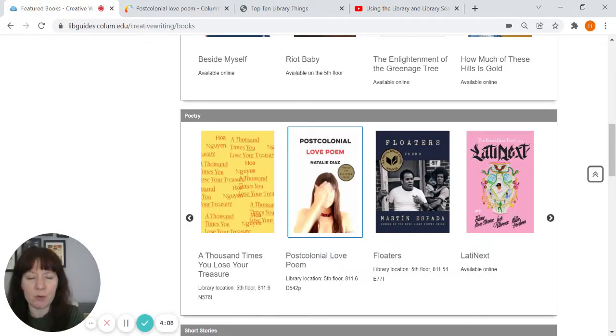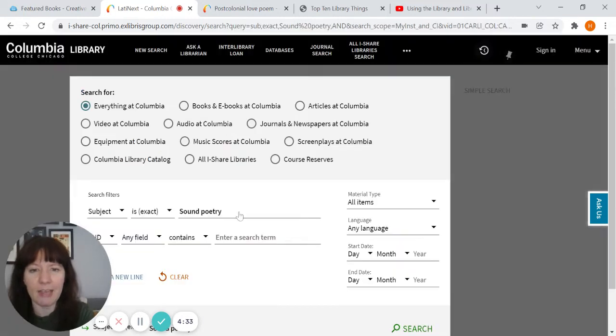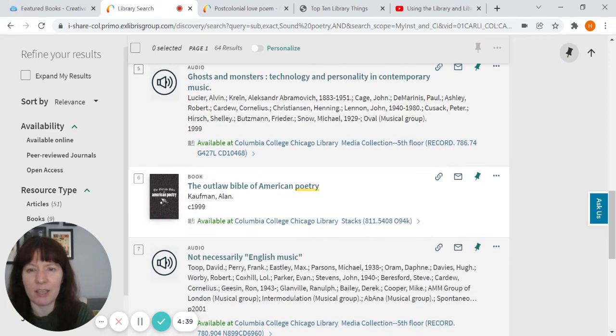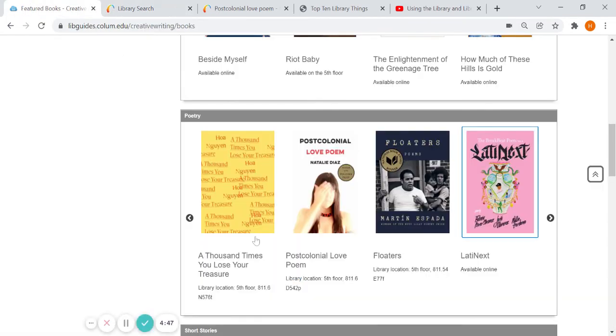Many of our books are also available online. For example, to access one online, you just click where it says 'full text availability' and you can view it online. Another way to explore the collection is through subject headings — so if you're really interested in spoken word or sound poetry, you can click on that to see more books in that area, as well as audio materials, not just books. There's lots to explore, and this is a good starting point.